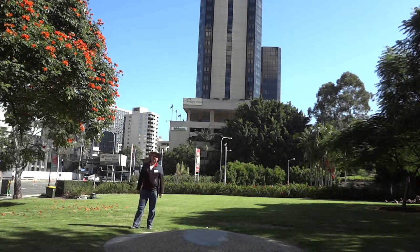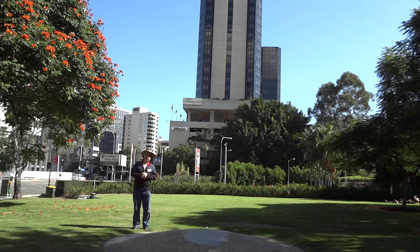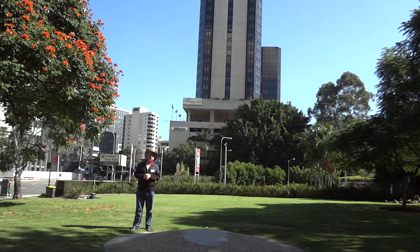Good morning ladies and gentlemen, my name is John McGregor from Foundation Expo 88 and the 25th Anniversary of World Expo 88 People's Committee. We're here doing a series of videos for the 25th anniversary of World Expo 88, next year in 2013, for Foundation Expo 88's YouTube channel.